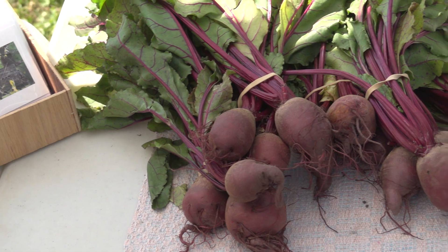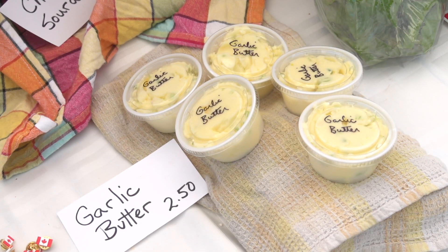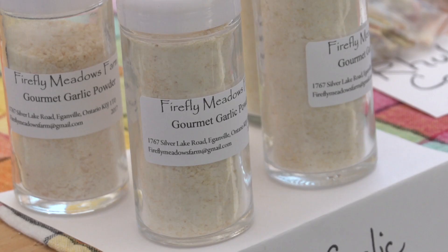We have a lot of different vegetables today — lettuce, Swiss chard, beets, radishes, and all sorts of spring vegetables. We have lots of garlic, so we've harvested some as green garlic. We've used that in making some garlic butter, and the garlic cloves we use in the wintertime, dehydrate them, and make our own garlic powder.